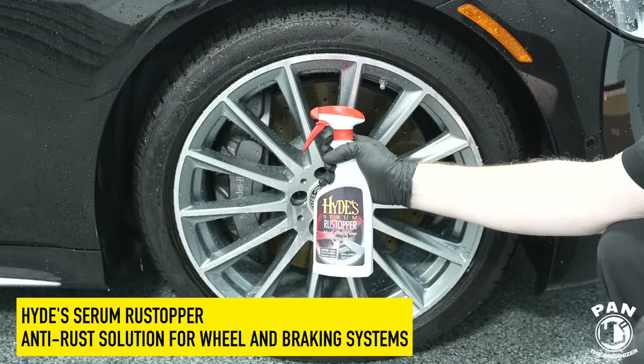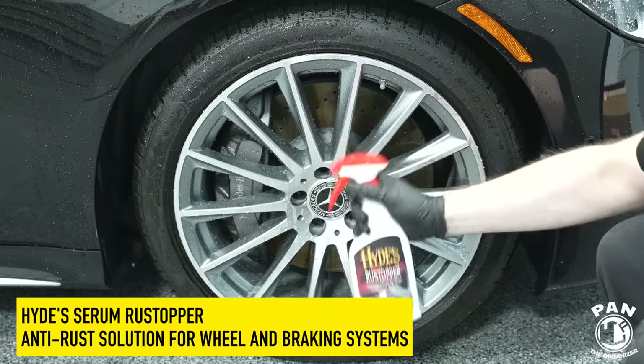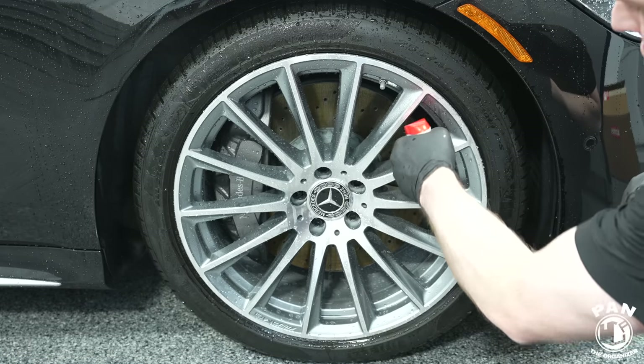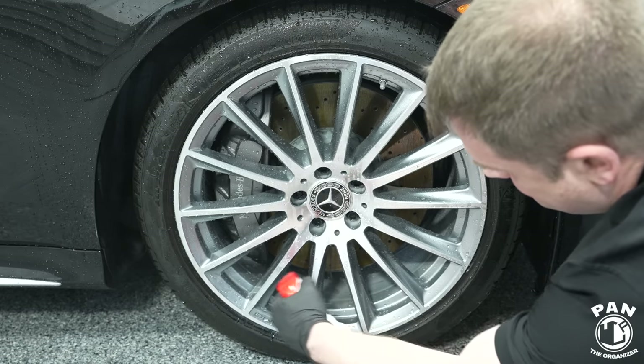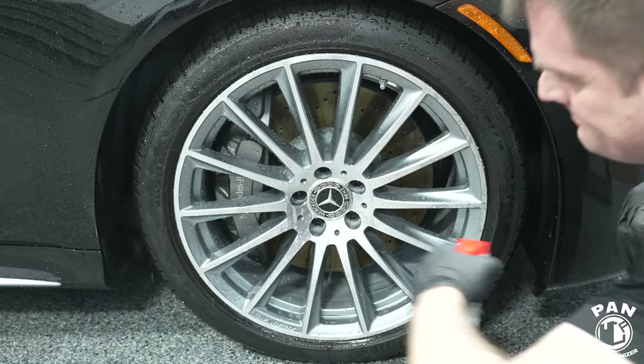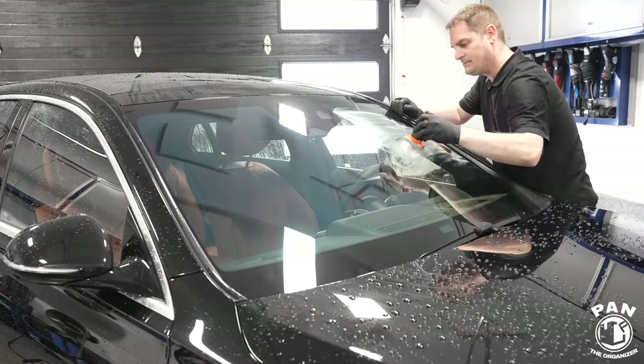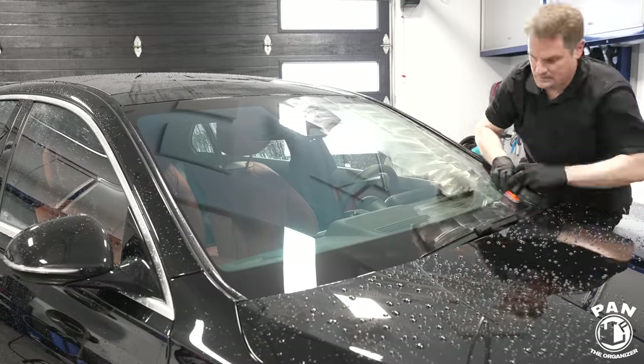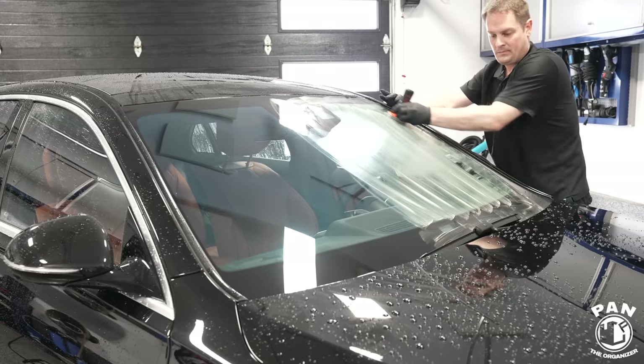To protect against flash rust when you have steel rotors, I like to use Hyde's Rust Serum Stopper — it prevents flash rust. I was a bit slower on this detail so the flash rust had already started, but note that when you're done with your final rinsing, you can spray that on and you won't have as much rust on the disc surface.